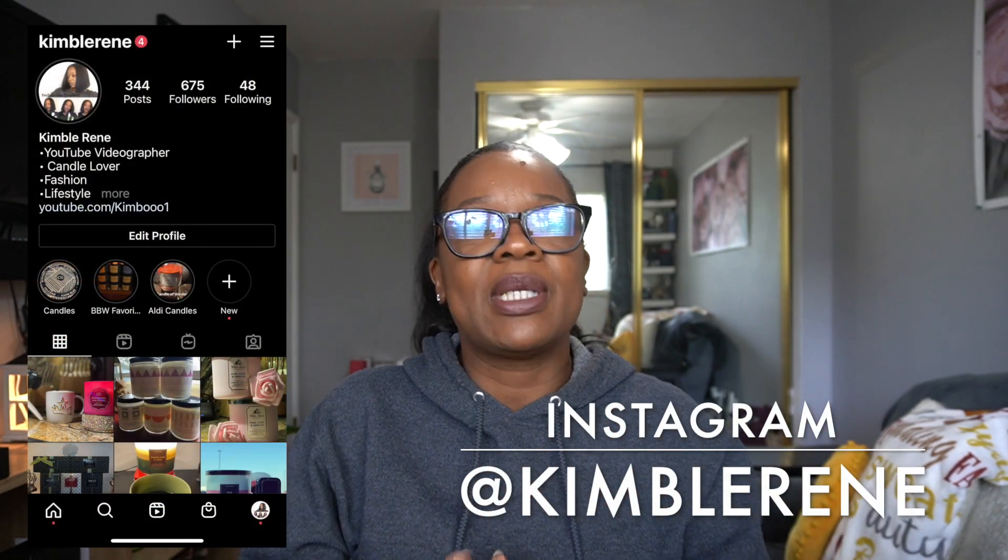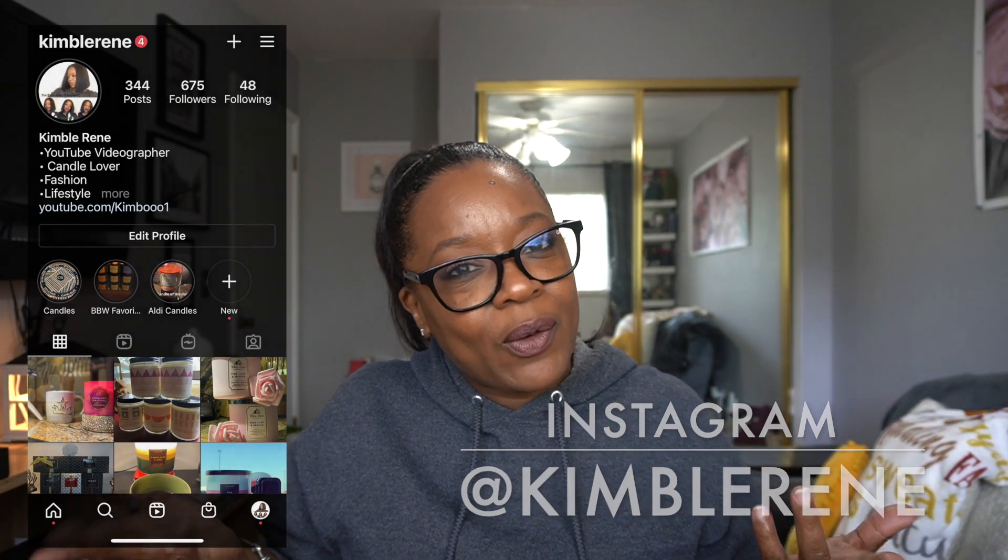Hi everybody, it's your girl Kim and I'm back again with another video. This is going to be a Bath and Body Works haul — this is from when they had the candles for $15.95. Welcome to all my new subscribers, and shout out to the people who've been rocking and rolling with me from day one. A big shout out to everyone watching all my videos — vlogs, reviews, hauls, walkthroughs, sip and chats — you are my MVP. Don't forget to subscribe, thumbs up, leave comments, follow me on Instagram, and hit the notification bell.